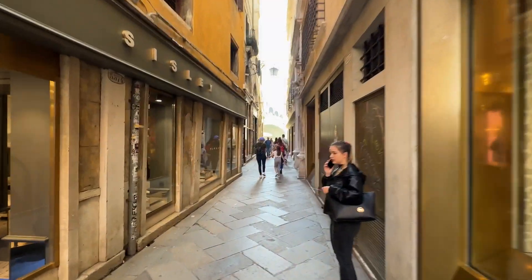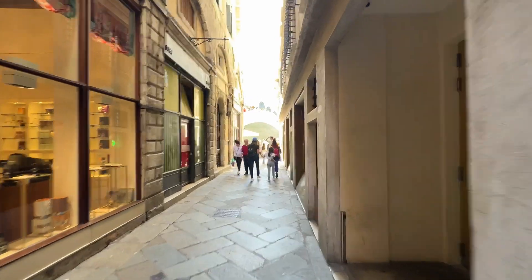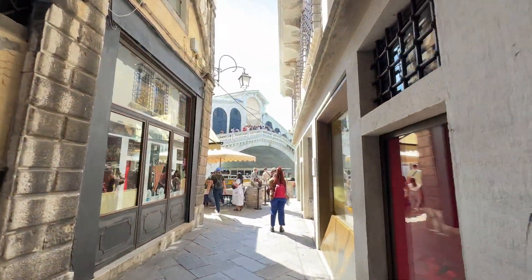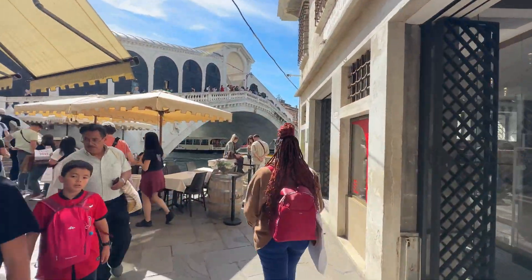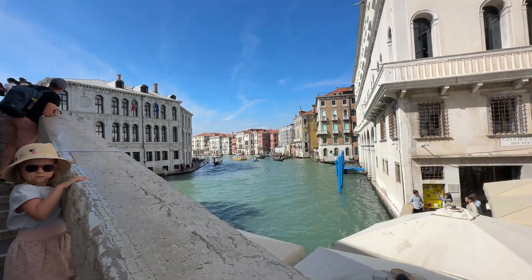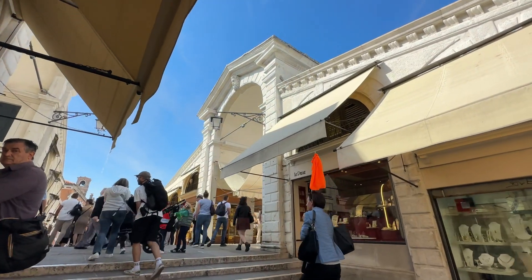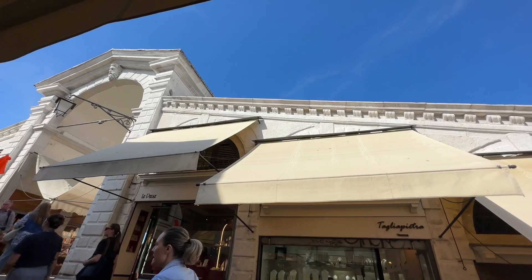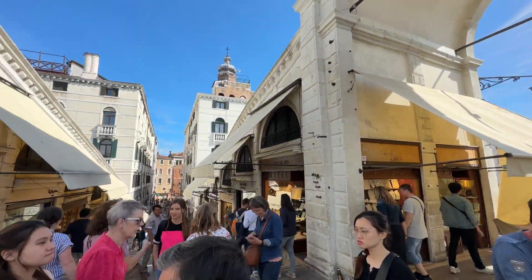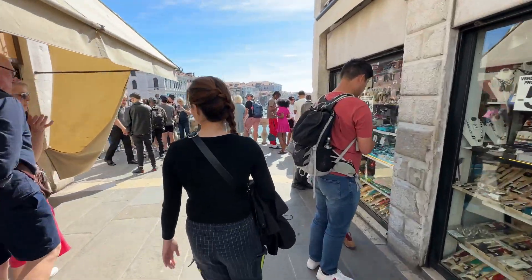We're getting closer to the Rialto, where the movie was filmed. This is so cool. There's the bridge where Spider-Man had his first fight here in Venice. And up there is the roof where Spider-Man jumped on top to fight the Elemental. We're here on the bridge and they're shopping on both sides. And here's another view of the canal.